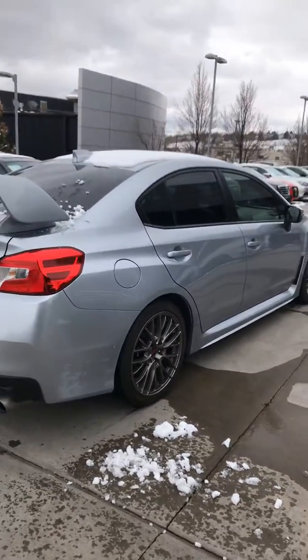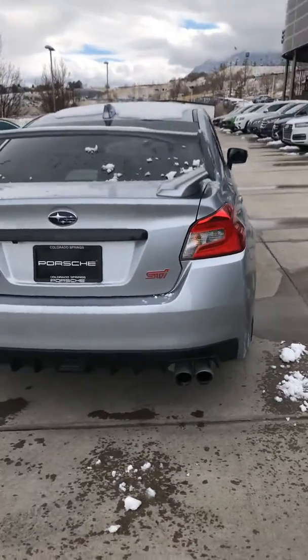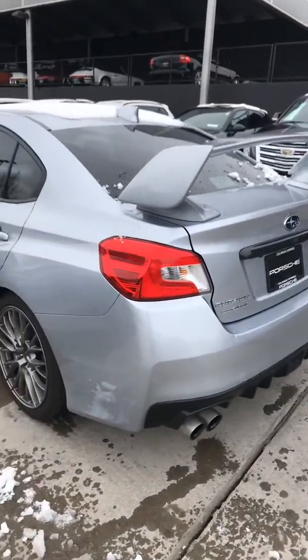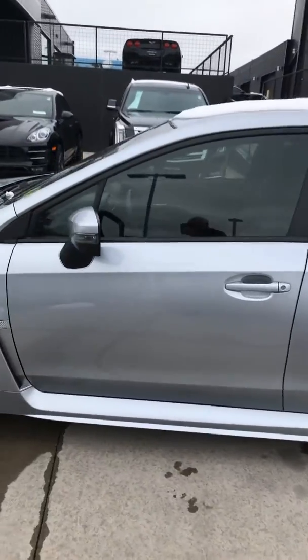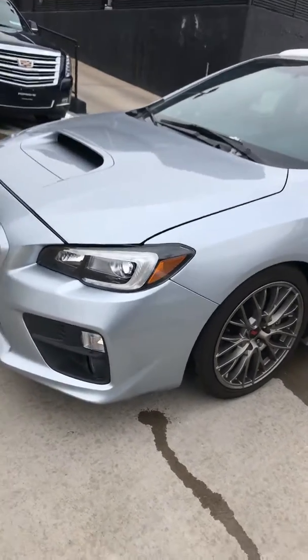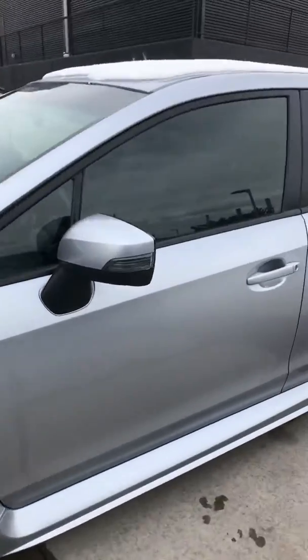We did get some snow here today, so I apologize, but the car does have a little bit of snow on it. You can see it's in great shape on the outside here and inside too. It's running right now — let's take a look at the inside.